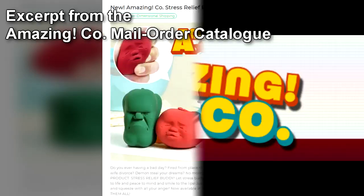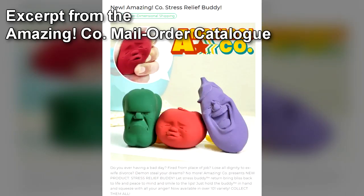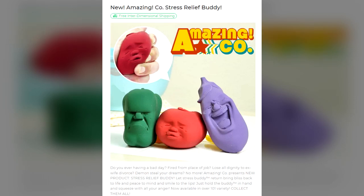Excerpt from the AmazingCo mail-order catalog — an advertisement featuring RPC-013, taken from page 1553 of the catalog: "Do you ever having a bad day? Fired from place of job? Lose all dignity to ex-wife divorce? Demons steal your dreams? No more! AmazingCo presents new product: Stress Relief Buddy. Let Stress Buddy return bliss back to life, and peace to mind, and smile to the lips. Just hold the Buddy in hand and squeeze with all your anger. Now available in over 101 varieties. Collect them all!"